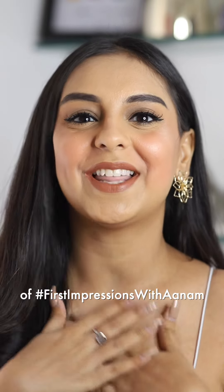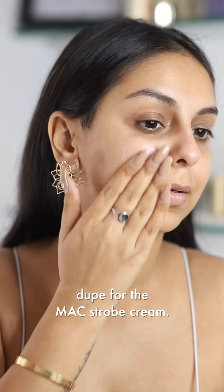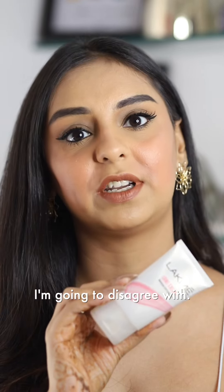Time for another round of first impressions with Anam. The first product I want to talk about is this Lumi cream from Lakme. I think that this makes for a fantastic dupe for the MAC strobe cream. The packaging however mentions that it's a moisturizer as well — that's the part I'm going to disagree with.